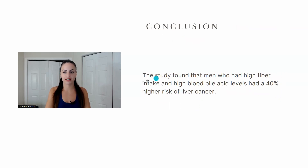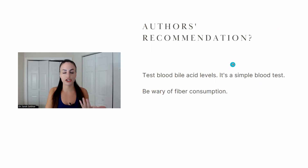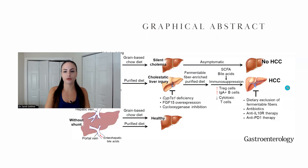This is huge. The study found that men who had high fiber intake and high blood bile acid levels had a 40% higher risk of liver cancer. The recommendation from the authors is that everybody should test their blood bile acid levels to check for that portosystemic shunt, and if you do have it, be very careful about eating fiber. If you're not going to get that test, just be careful of eating fiber. We really don't have any need for fiber — there are countless people who consume zero fiber and thrive, and our ancestors ate almost no fiber for 99.99% of their existence as a species.